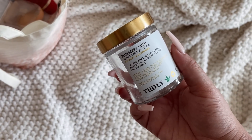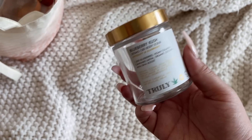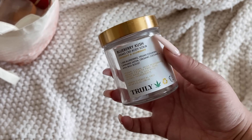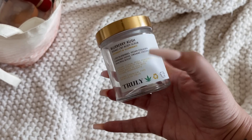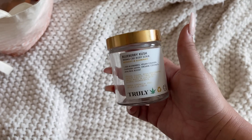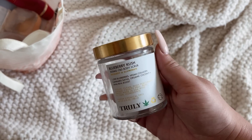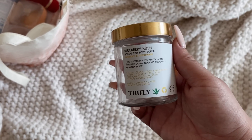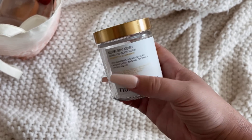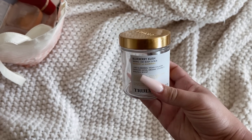Another Truly product — the Blueberry Kush Body Scrub. This was also sent to me but I would definitely buy it for myself. I loved the scent. This is also a softer scrub, so if you have sensitive skin, Truly is a good option — I've used a couple of their scrubs and they're very gentle. The Blueberry line from Truly is my favorite. When I went to Ulta I tried to buy another tub but it wasn't available, unfortunately. Truly, maybe please send me another one.